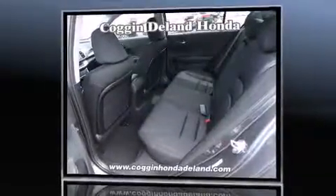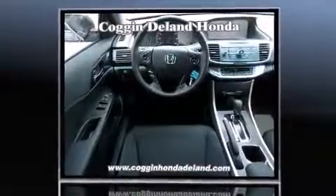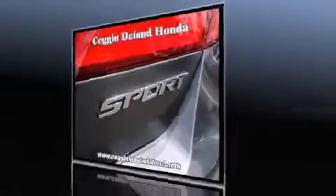Honda prioritized comfort and style by including one-touch window functionality, a tachometer, fully automatic headlights, remote keyless entry, and air conditioning. Audio features include a CD player with MP3 capability, steering wheel mounted audio controls, and four well-positioned speakers.